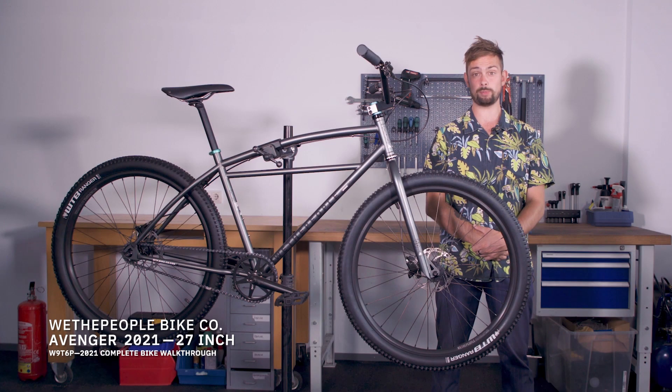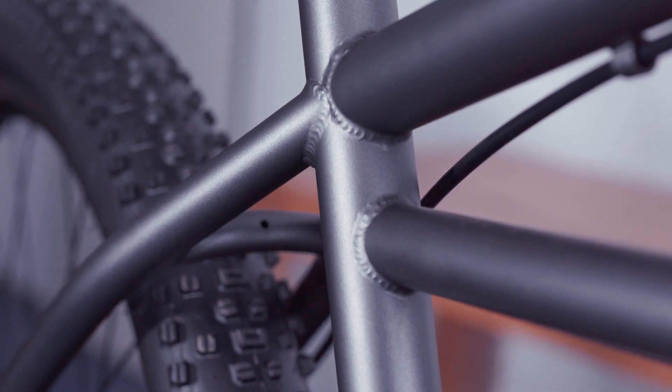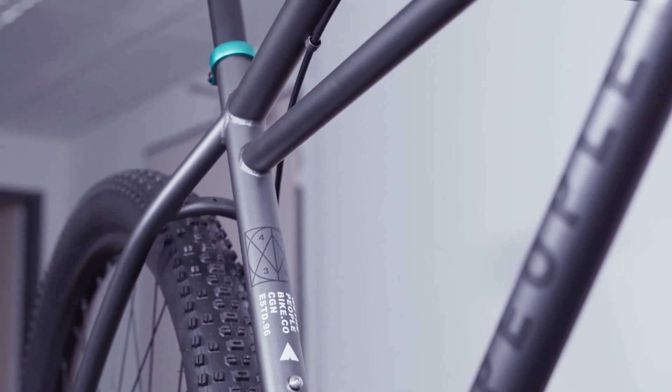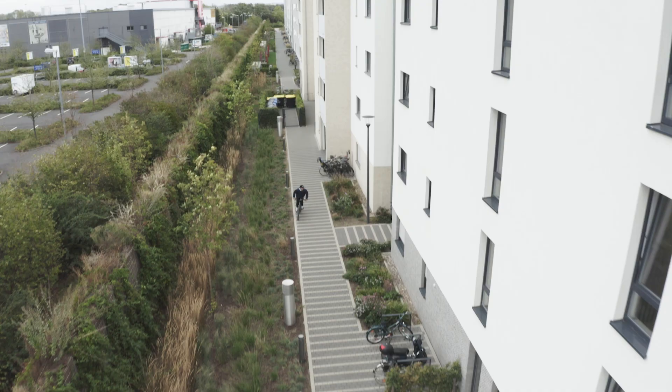Capping off the 2021 We The People line is the Avenger. This bike has been on a journey — it started off as a 24-inch BMX Cruiser about 10 years ago and has evolved to its current stage where it's a 27.5-inch mid-school inspired clunker with some new school flavor.